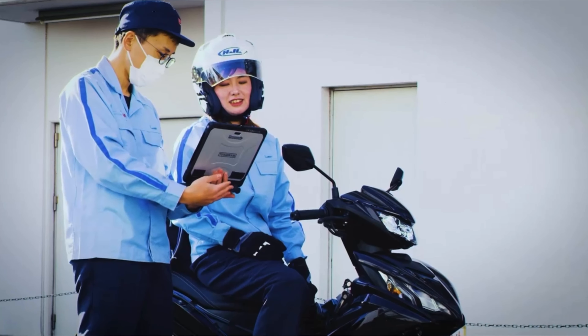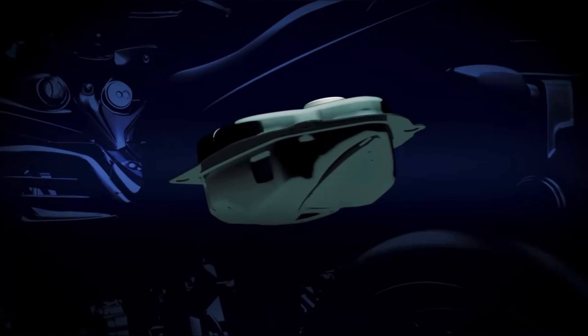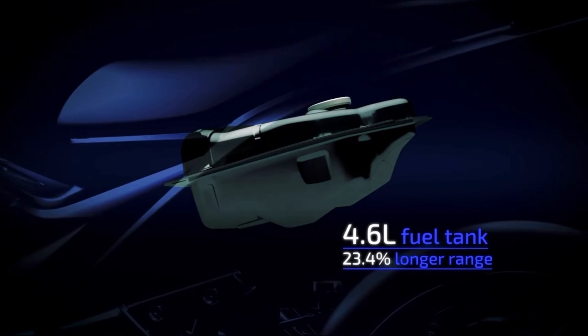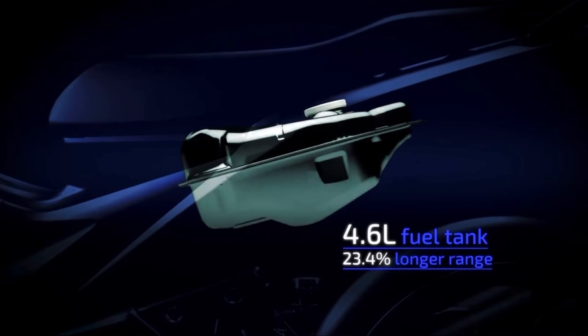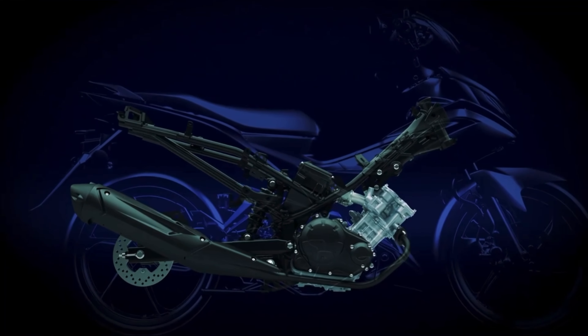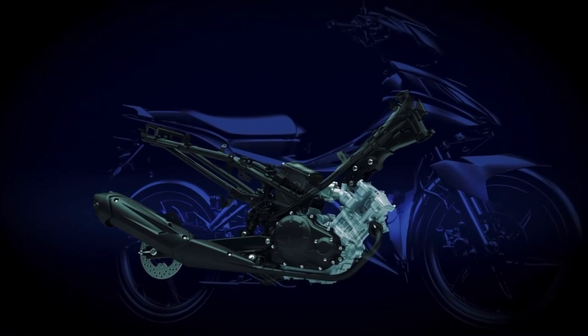The new model also gains a rear disc brake, giving the rider more stopping power as well as greater control. Furthermore, the team made the fuel tank larger and successfully extended the bike's range without sacrificing onboard storage space. The finished engine and chassis combination allows you to ride farther with greater confidence and comfort, making the ride that much more fun.